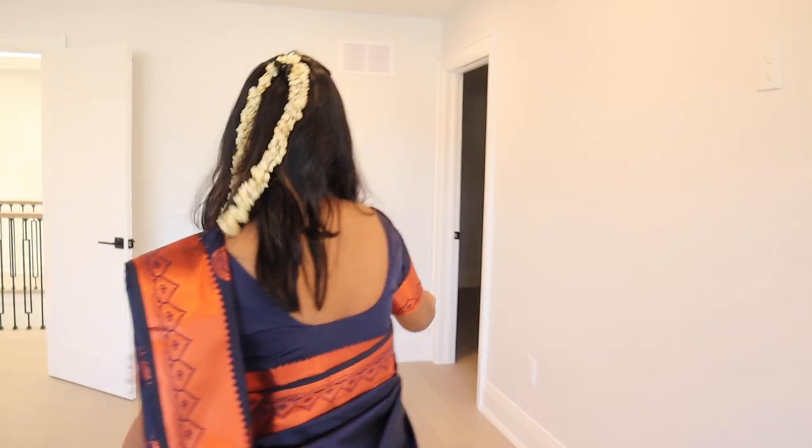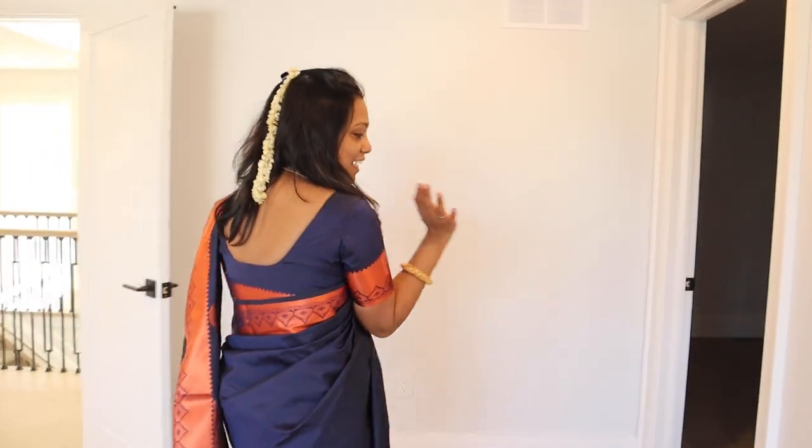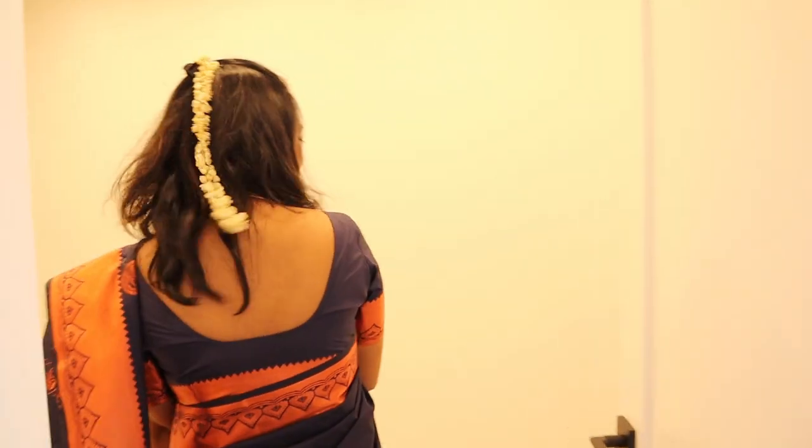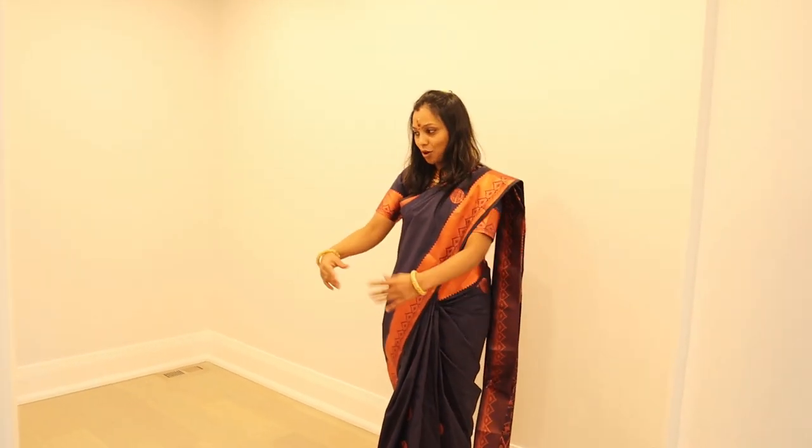Coming out, there is a closet with sensor lights. It is such a big closet — already room-sized — a big closet room.